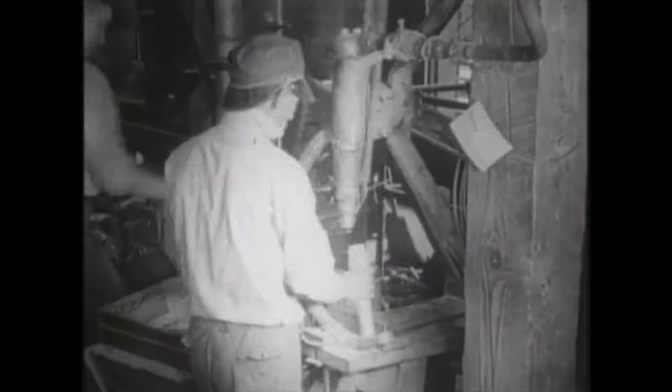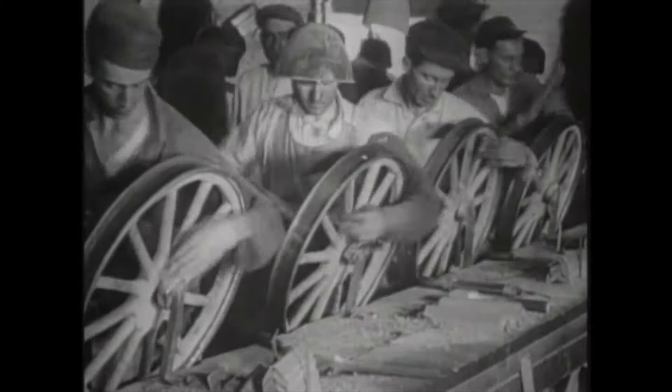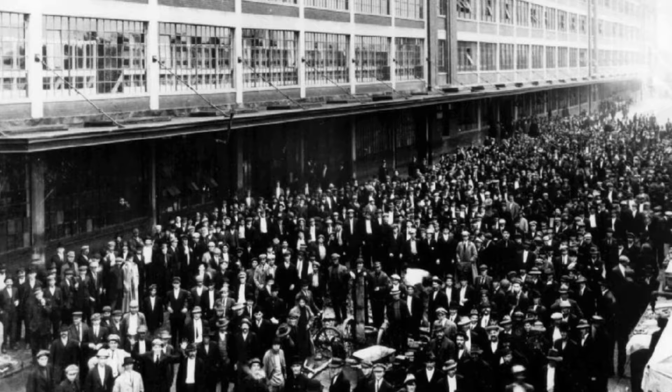1914: The rope is replaced by a chain. Ford announces the $5 workday, more than doubling workers' salary. Employees can now afford to buy the cars they built. 10,000 workers apply the next day.